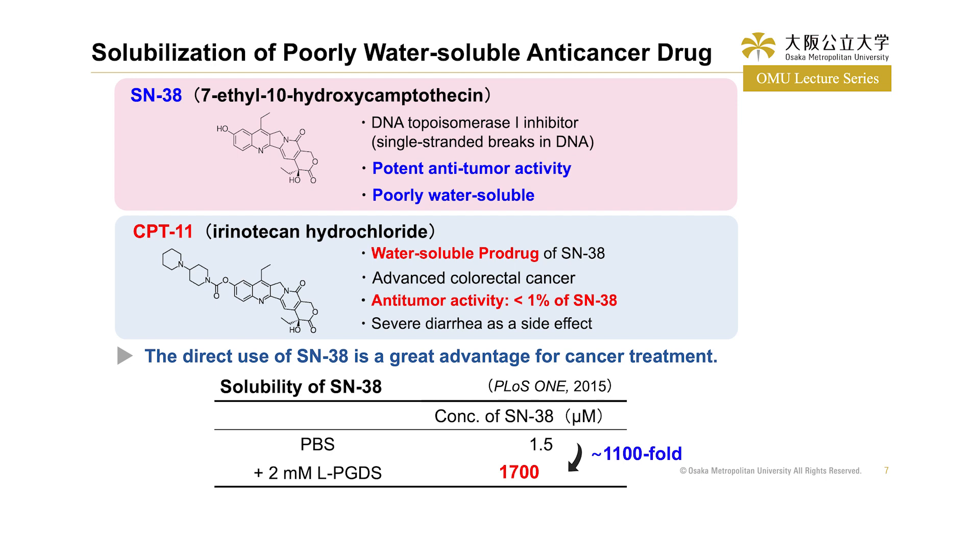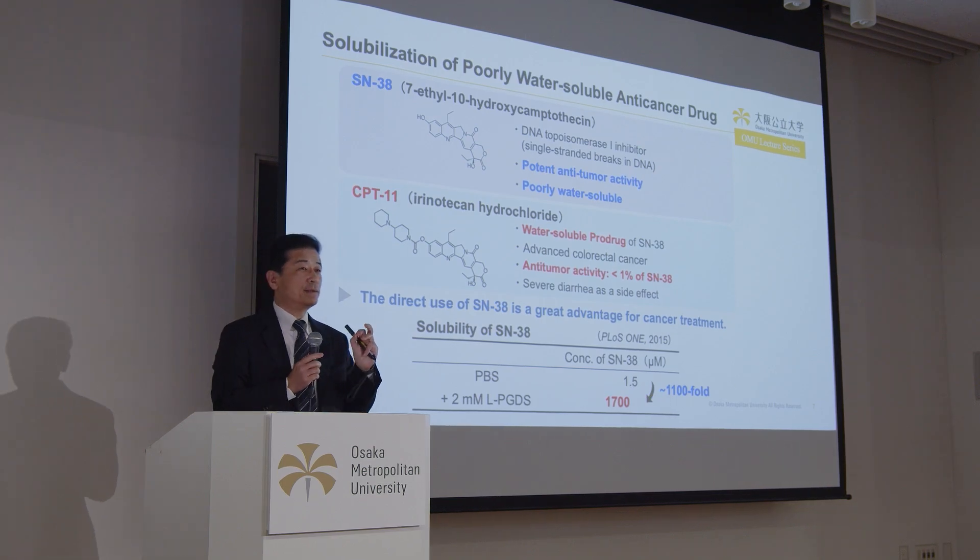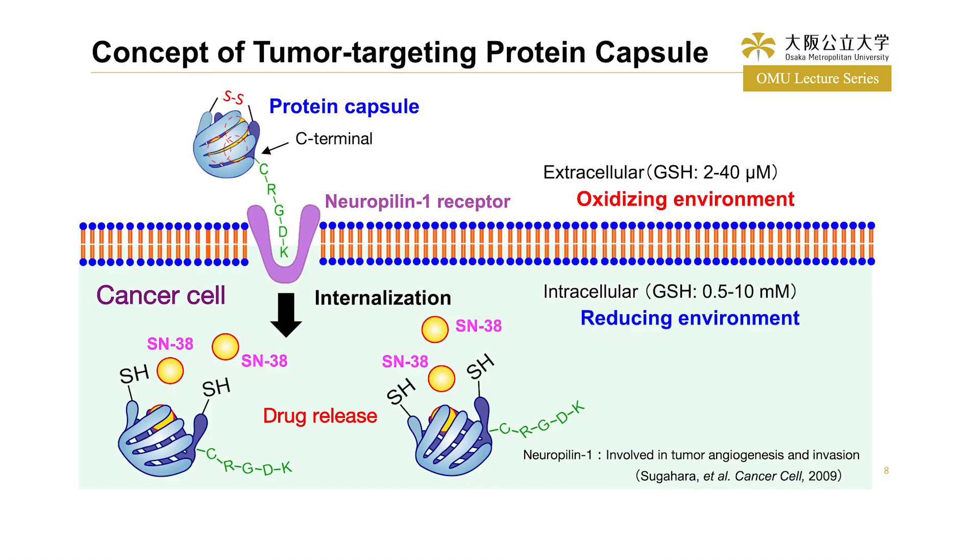First, we checked the solubility of SN38 with or without LPGDS. The concentration of SN38 in PBS was only 1.5 micromolar, but in the presence of 2 millimolar LPGDS, the concentration of SN38 dramatically increased up to 1,700 micromolar — showing a 1,100-fold solubility improvement. This is the concept of our tumor-targeting protein capsules. The tumor cell-targeting peptide CRGDK was introduced into the C-terminal of LPGDS by genetic recombination. This CRGDK recognizes the Neuropilin-1 receptor expressed on the surface of cancer cells, resulting in internalization of the whole protein capsule into the cancer cells.